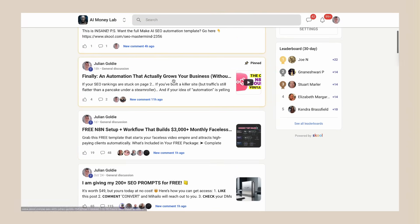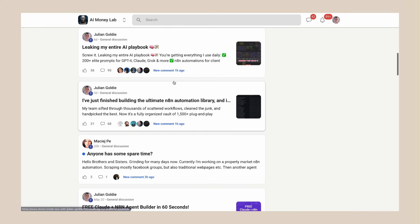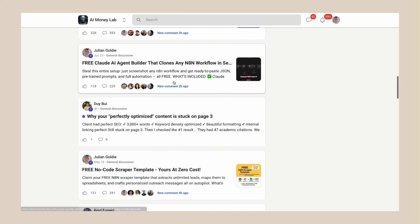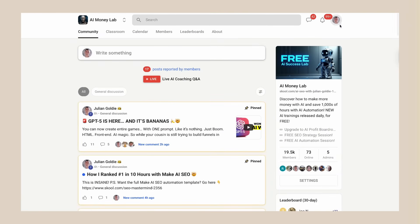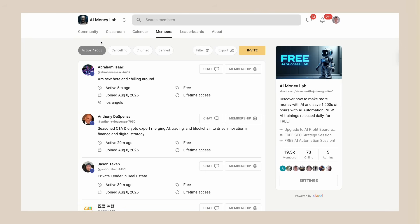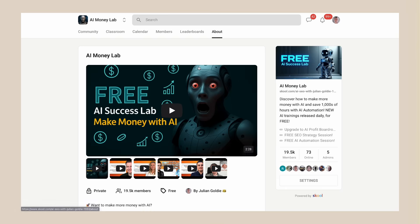Let me wrap this up. GenSpark Clip Genius is a game changer for video editing. One prompt edits your entire video. Professional quality results in minutes instead of hours. It works for any type of video content and it's available right now. The barrier to creating professional video content just disappeared. Whether you're a content creator, business owner, marketer, or entrepreneur, this tool can save you massive amounts of time and help you create better content. The future is here — the question is, will you adapt or get left behind?